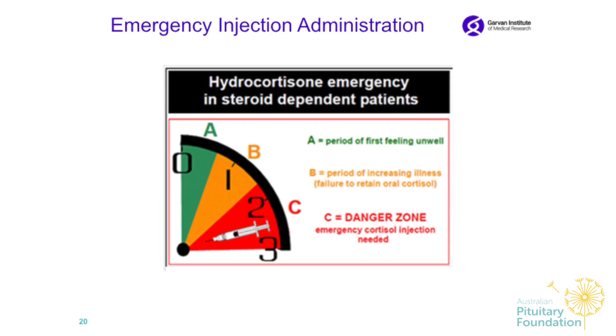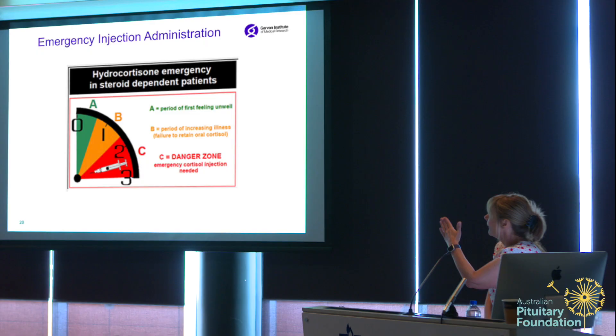Here is a figure on the hydrocortisone emergency injection. The green zone (A) is when you are feeling unwell. The yellow area (B) is when vomiting or diarrhea can occur or you cannot keep down oral cortisol. The red zone (C) is the danger zone. I would give the injection before reaching zone C — don't wait until you are very unwell.